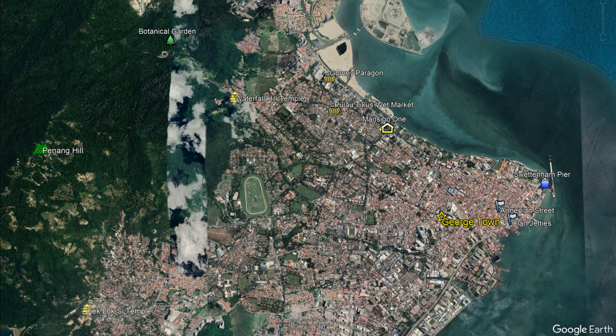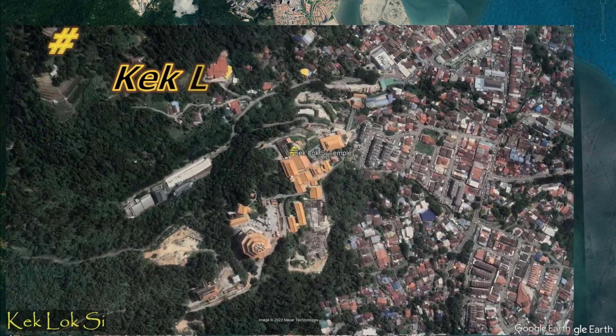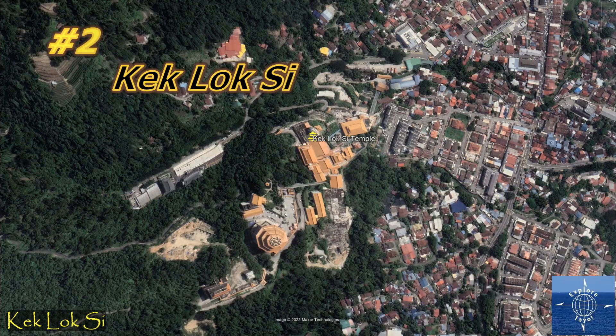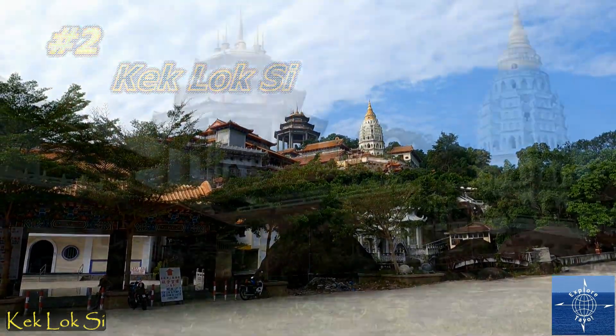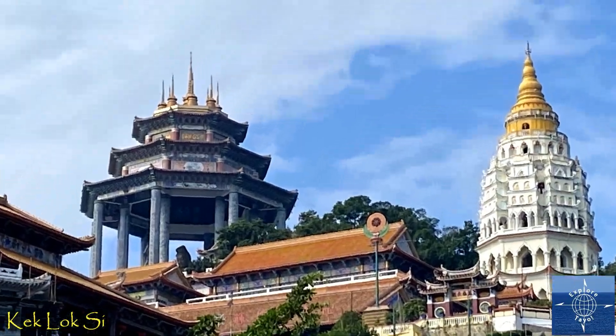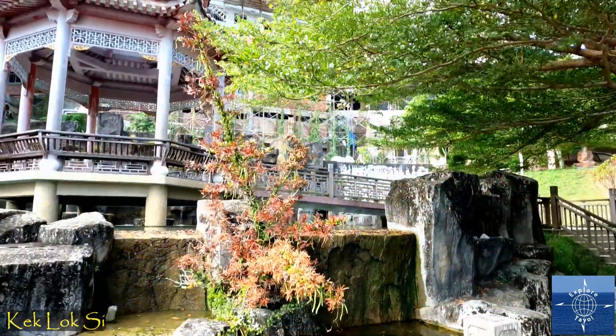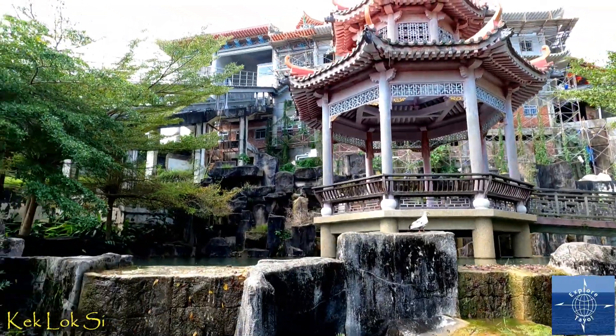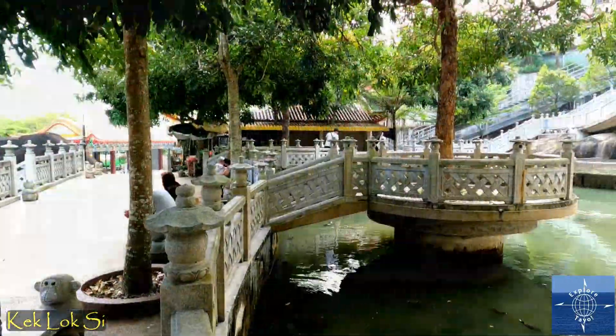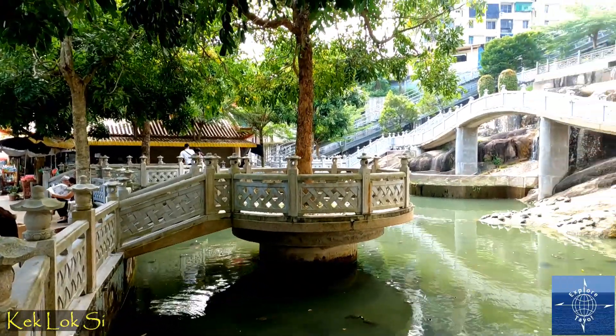Southwest of Georgetown, on the slopes of Penang Hill, Kek Lok Si — Hokkien for Supreme Joy Temple — is the largest Buddhist temple in Malaysia, and a pilgrimage site for Buddhists from all over Southeast Asia. An entire temple complex, it was built over 40 years from 1890 to 1930.